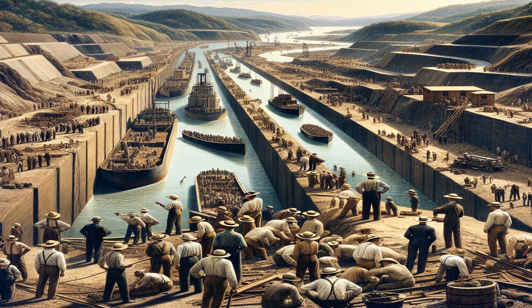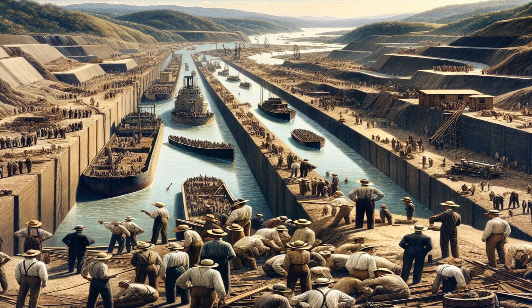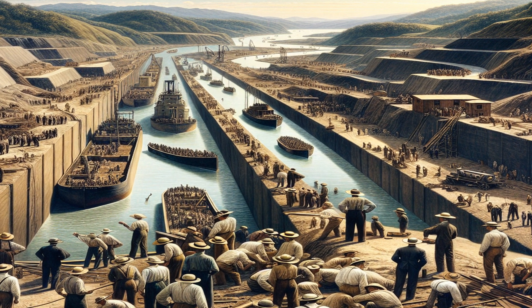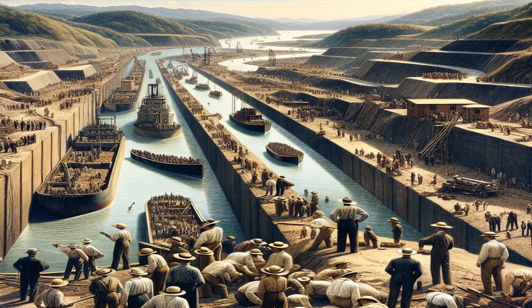The construction of the Panama Canal was a colossal task that took a decade to complete, from 1904 to 1914. It involved over 75,000 workers and cost about $375 million, making it one of the most expensive construction projects in U.S. history.